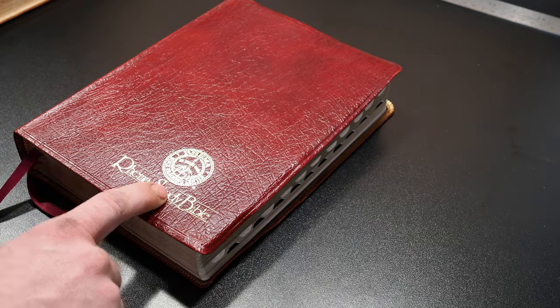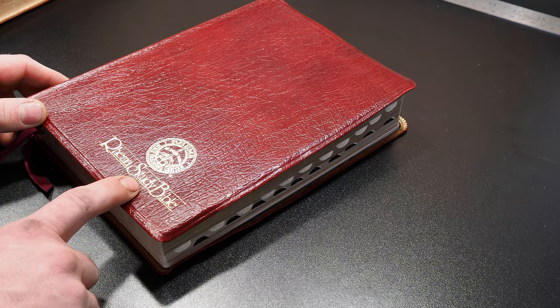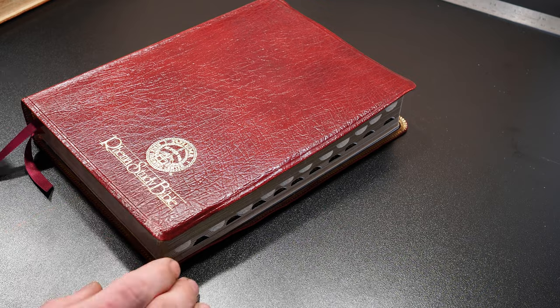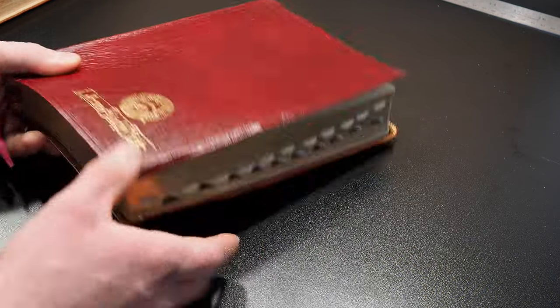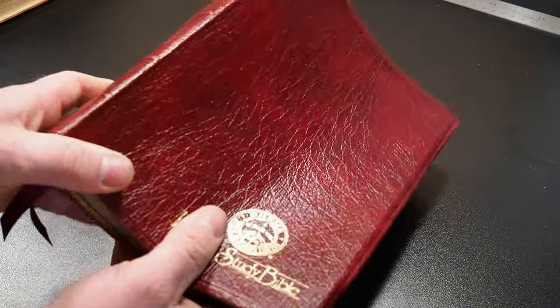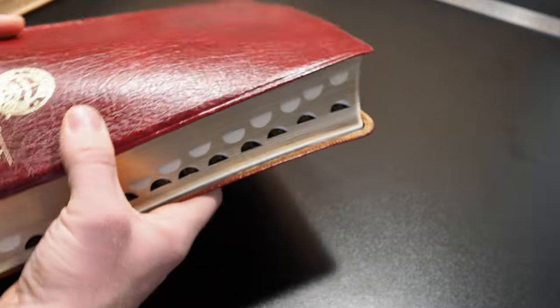It used to have the black cover on it, and I found a burgundy edition that was used for a really good deal, and I really wanted a burgundy one, so I took the cover off the black one and installed this burgundy cover. It's just a really cool Bible — I love the burgundy with the gold.